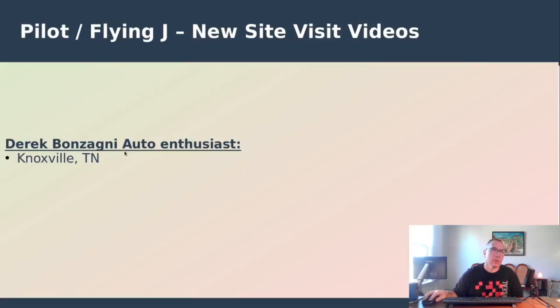First off, a YouTuber did a site visit video of the Knoxville, Tennessee location in his Ford F-150 Lightning. The video is linked in the description below — it's a nice review covering the station really well, including going inside the convenience store.